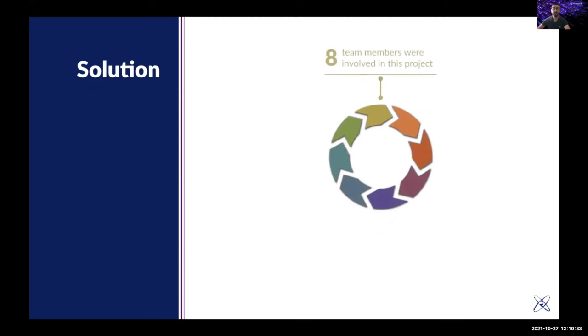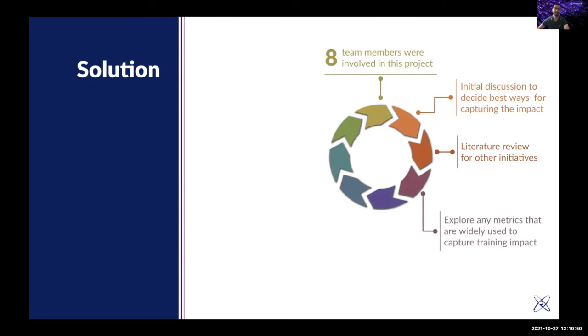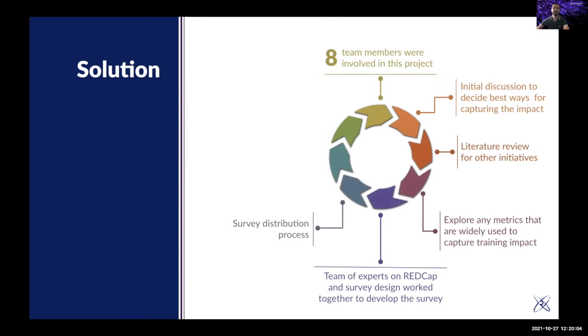This year we started with a team of eight people from Intersect to begin this project. There were initial discussions about how to do it, a literature review, and exploration of other initiatives and widely used metrics. Experts in the team designed the survey for best design and to capture all these things. We distributed the survey for the first round, did some preliminary analytics, and the goal is to integrate this into our systems.